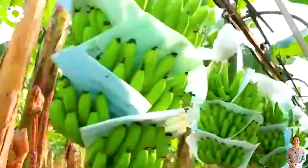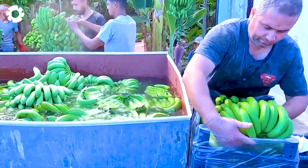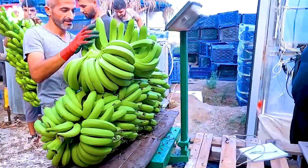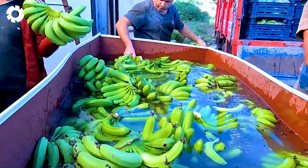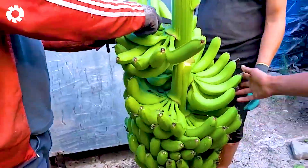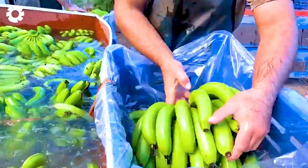Once the bananas arrive at the factory, they go through a thorough washing and strict inspection process before entering the next stages of production. Each banana is carefully selected to ensure top quality and freshness. On average, around 220,000 pounds of bananas are processed daily, with every step closely monitored to produce delicious, high-standard products. This critical stage ensures that bananas reach consumers with the best possible quality.